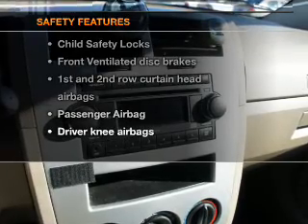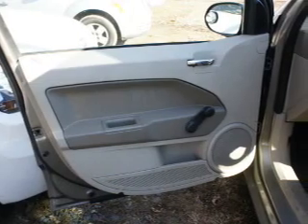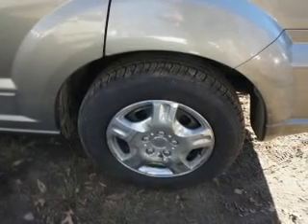rest assured knowing these top safety components are included: front ventilated disc brakes, curtain head airbags, passenger airbag, low tire pressure warning, and independent suspension.